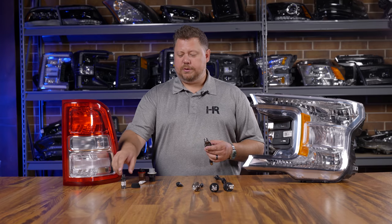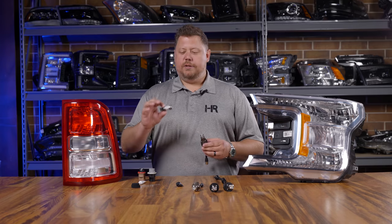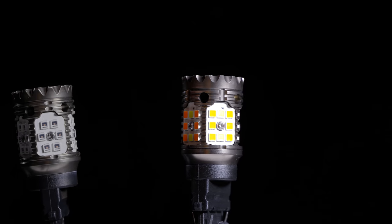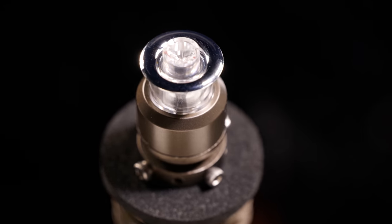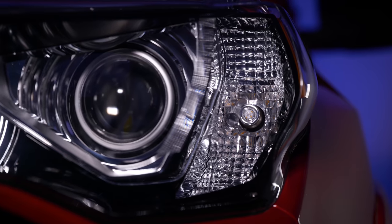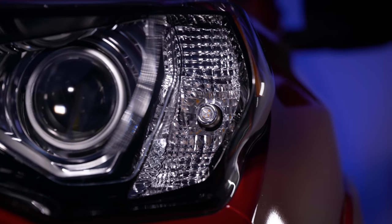A simple solution to that is to replace your incandescent light bulbs with an LED bulb. The GTR Lighting Carbide, for example, is this small light bulb that plugs in and plays — it's got a dark finish. The iLED from GTR Lighting is another good option. Both of these solve that problem of having ugly headlights when they're off.